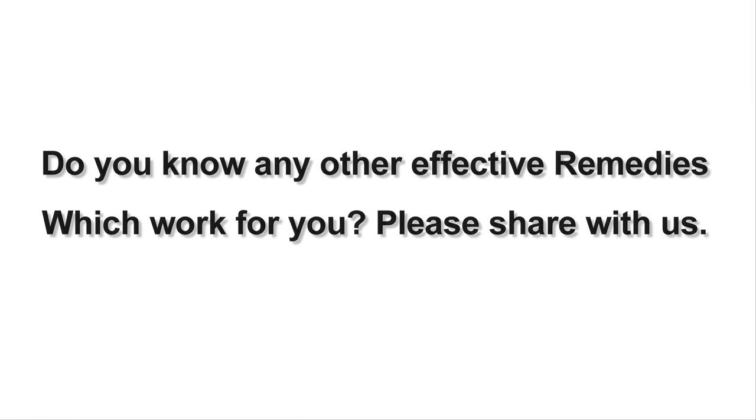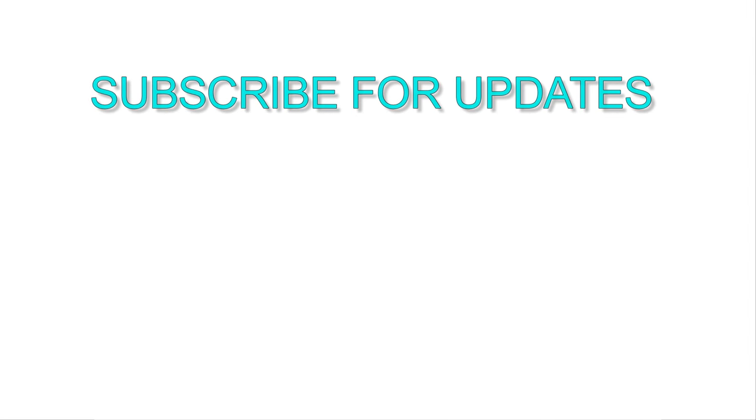I hope these tips will help you. Do you know any other effective remedies which worked for you? Please share with us, and don't forget to subscribe to our channel for daily remedies updates.